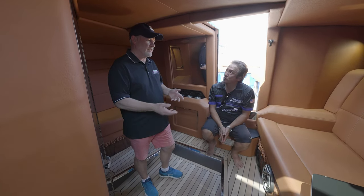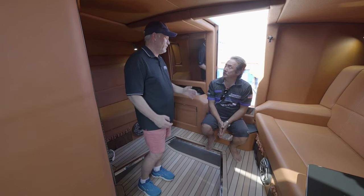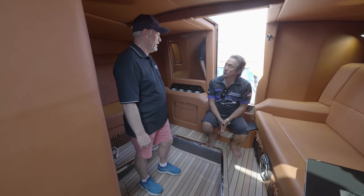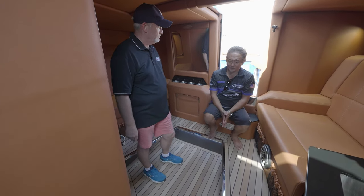It's easy access to the bow area, and that's very important. If you have to crawl over everything it's more complicated — especially if you have a problem with a leg or something like that. It's much easier to go through here.